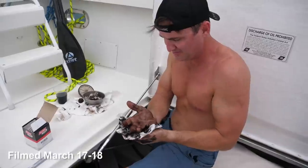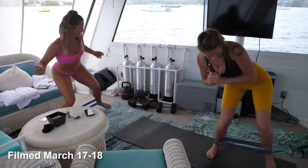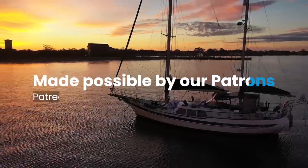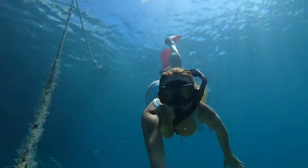In this video we continue cruising around Culebra, we have an absolute fuel nightmare and the girls show you how they stay fit on the boat. I'm Bobby and welcome to Sailing Doodles. Thank you so much to our patrons for making this channel possible. In the previous video we left Puerto Rico behind and sailed to Culebra where we enjoyed the beautiful water and scenery.